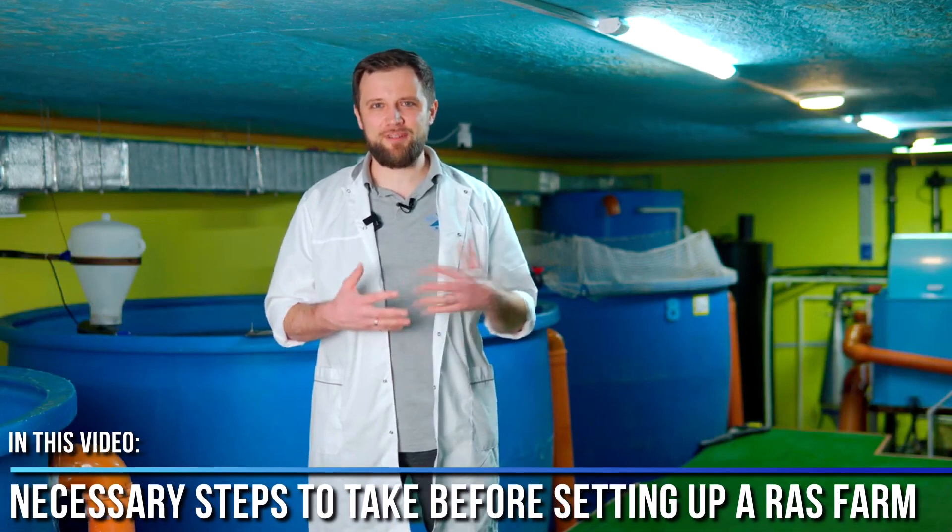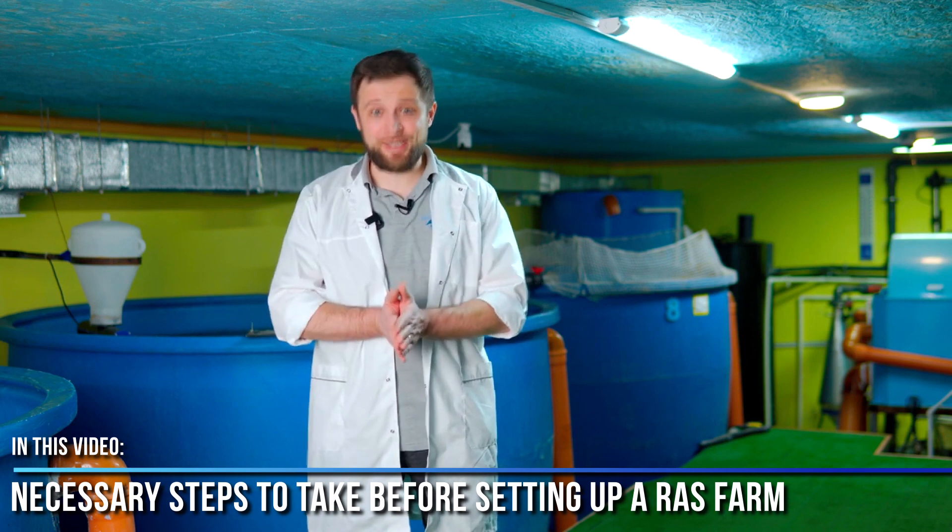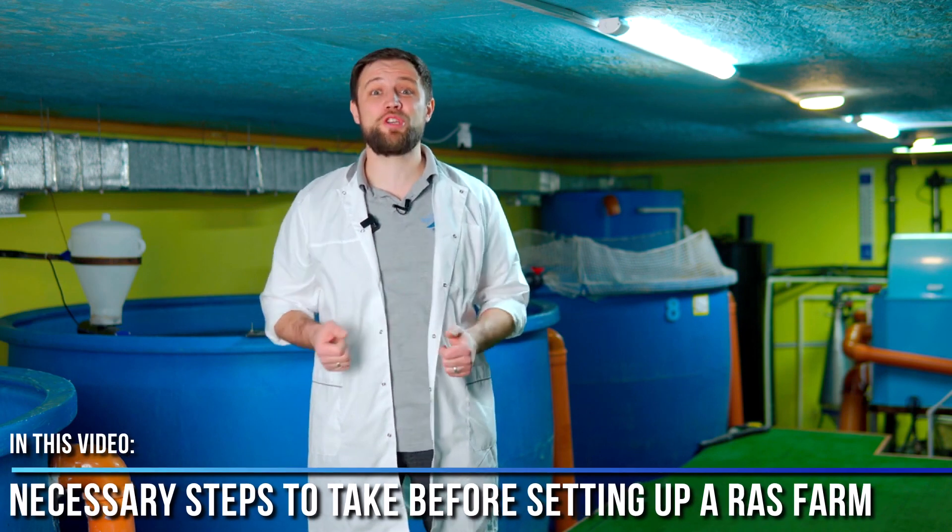What's that about? It's all about the fact that there are important necessary steps that need to be taken before building and running a fish farm. That's exactly what I am going to talk about today, so make sure you watch this video all the way to the end so that you don't end up in the situation I have just described. Let's go!